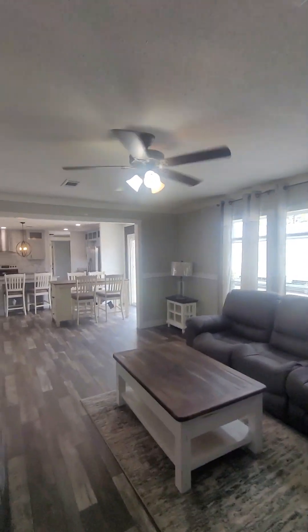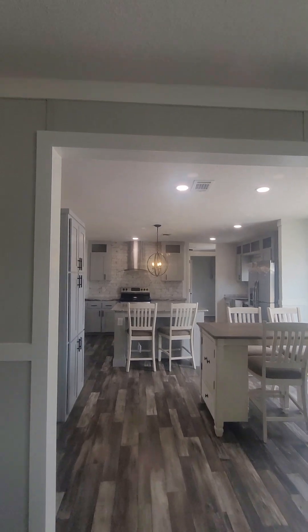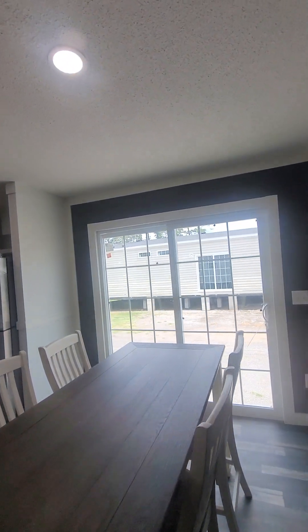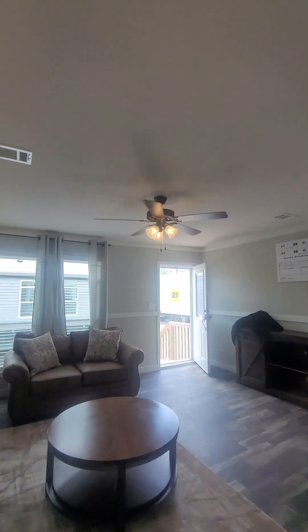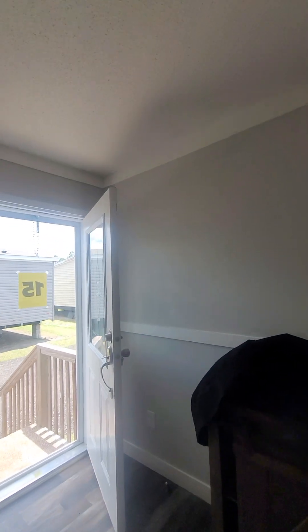This is a nice one. Slide the door. This is a nice one — it's called the Rocky Mountain, 2,076 square feet, 32 by 74.